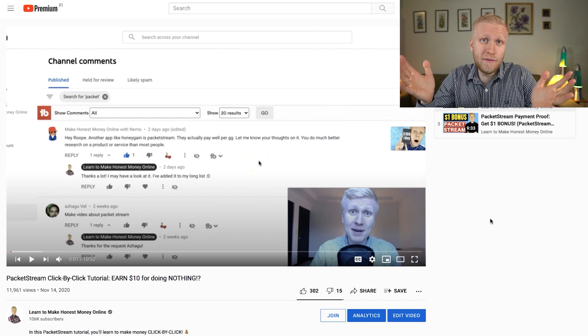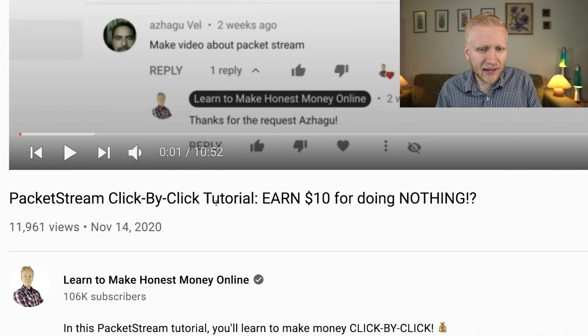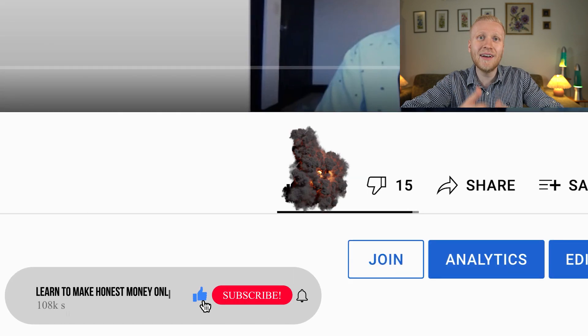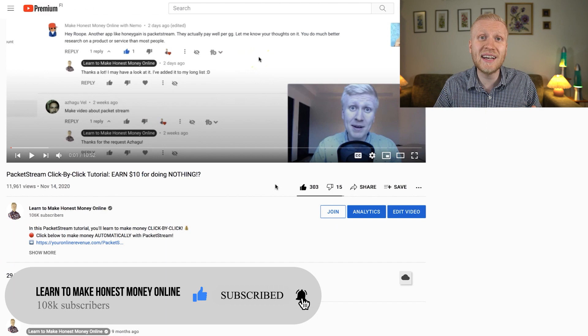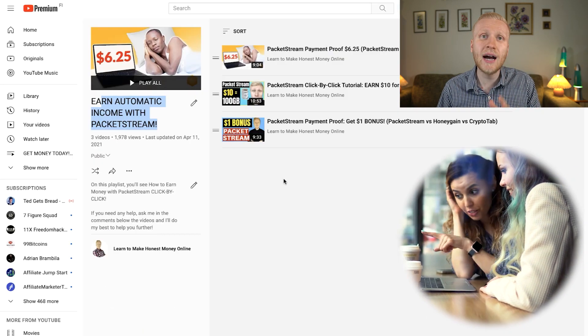If you are new to PackageStream and don't know what it is, you probably want to go watch my previous PackageStream click-by-click tutorial. If you like that I show you these earning tricks, remember to smash the like button so more people can start making money online as well, and share this with your friends who want to make automatic income online.